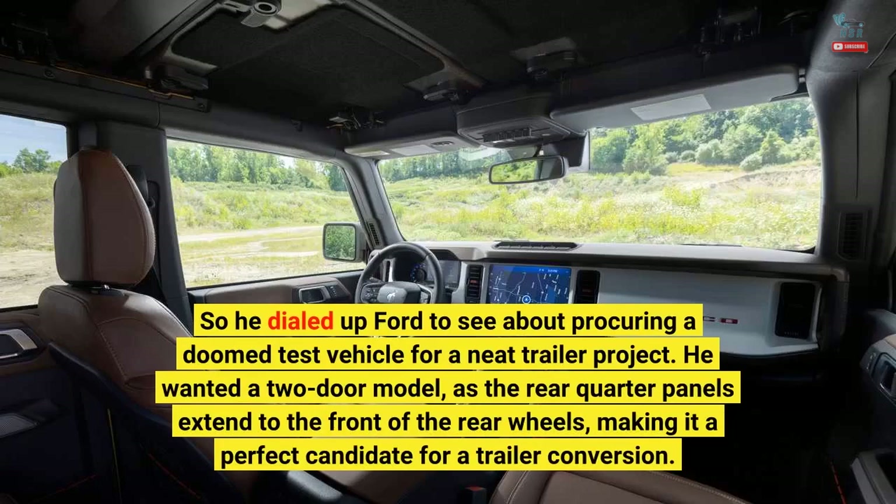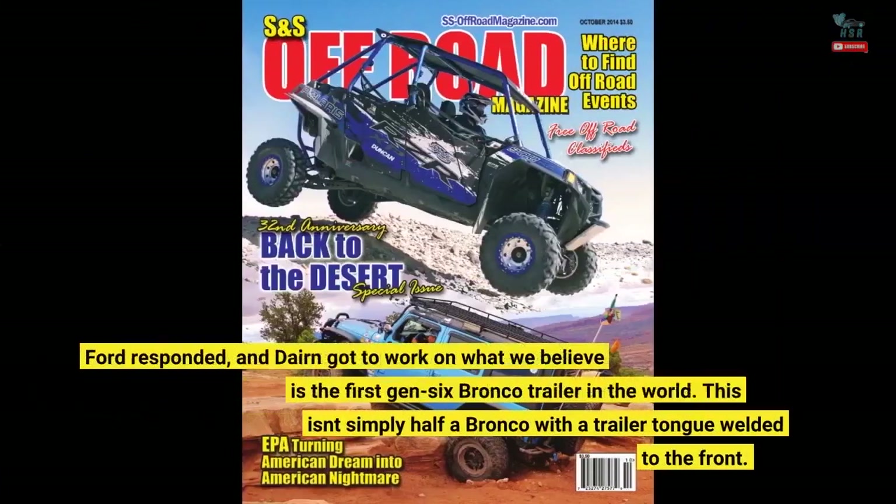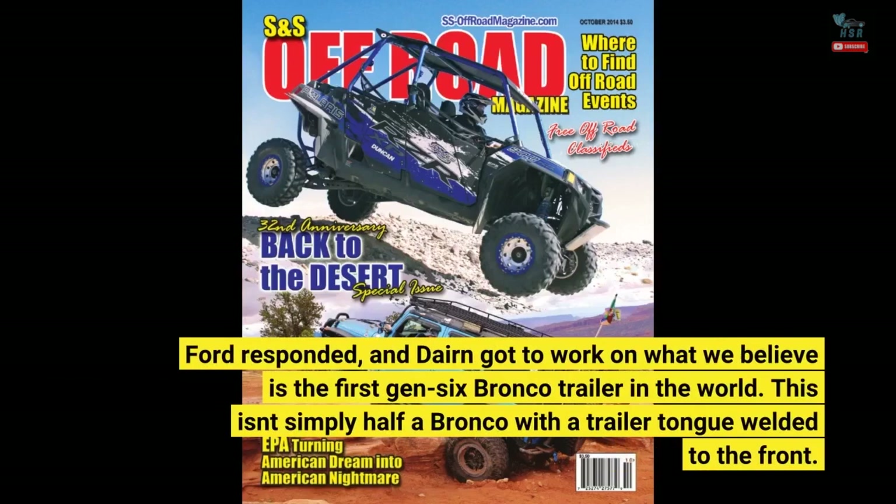He wanted a two-door model, as the rear quarter panels extend to the front of the rear wheels, making it a perfect candidate for a trailer conversion. Ford responded, and Darren got to work on what we believe is the first Gen 6 Bronco trailer in the world.